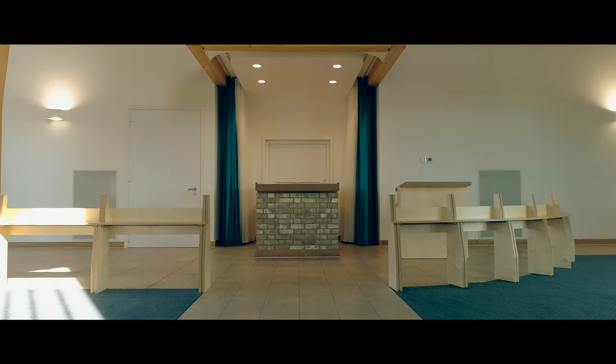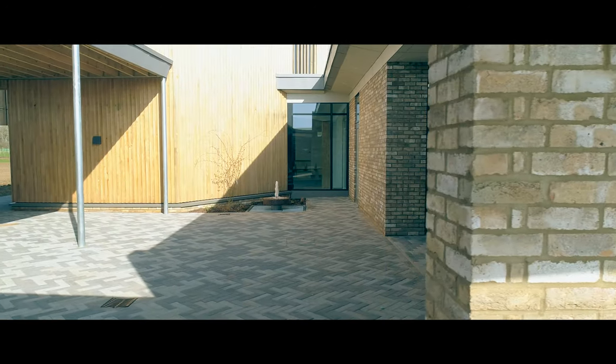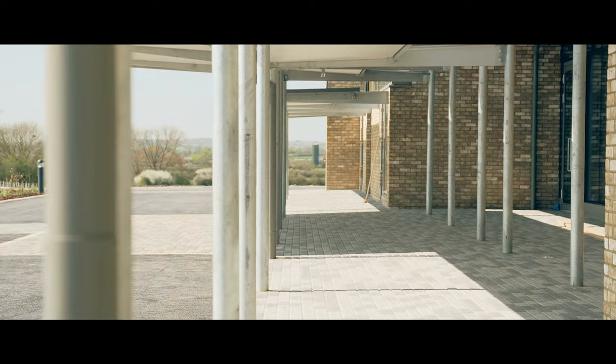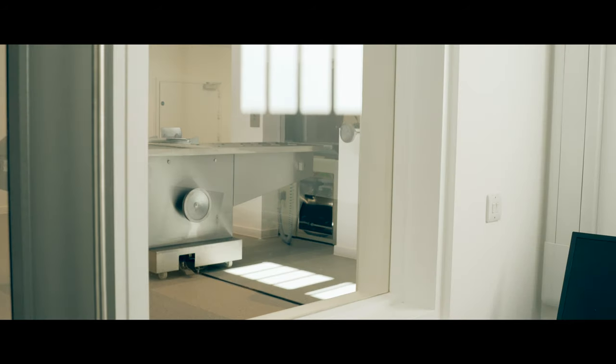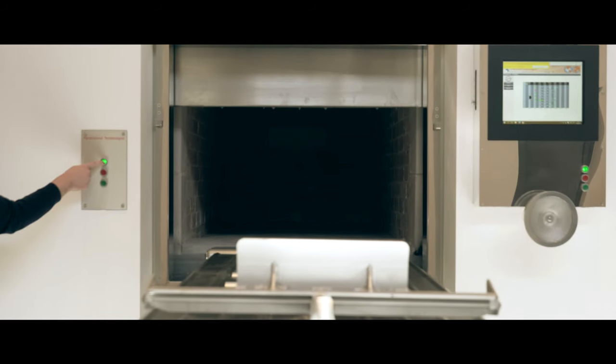The building consists of the chapel, which we're standing in right now, some public areas which include a waiting room, toilets, and a book of remembrance area. Then we've got the back of house — office, staff toilet, kitchen, etc. And last but not least is the committal area, where the coffins enter the cremator itself.